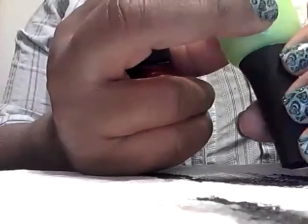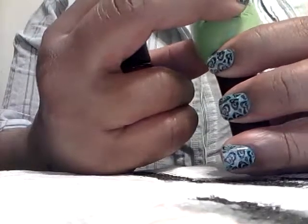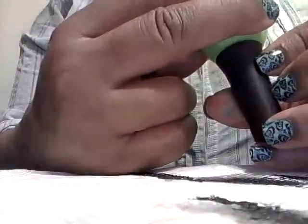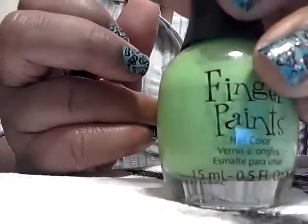This right here is a color by Finger Paints, and it is called Leonardo's Lime — I keep wanting to say Leonard's Lime. And that's a pretty green color.